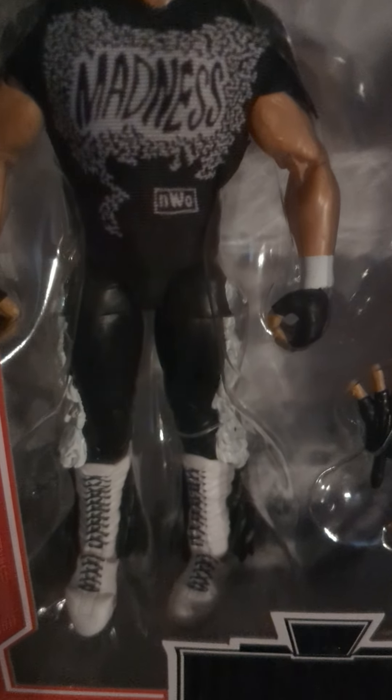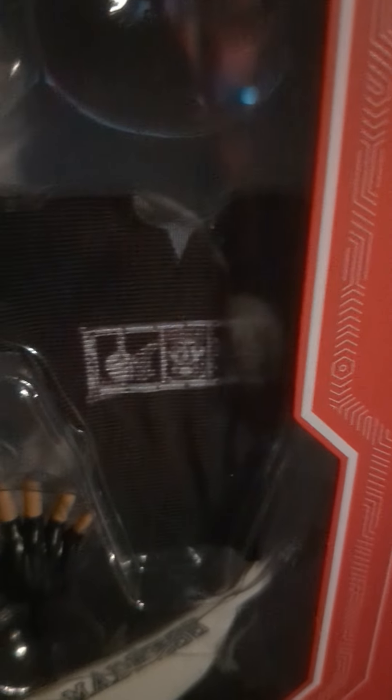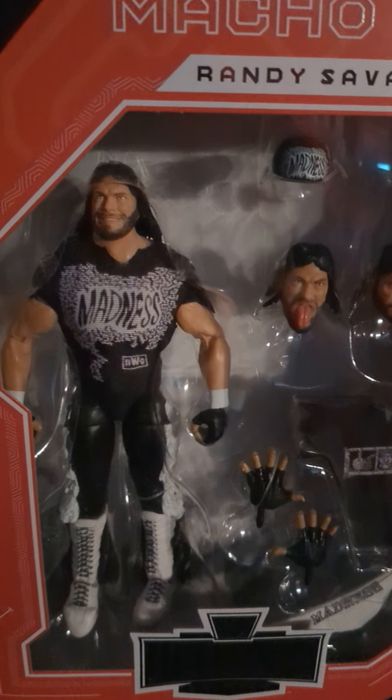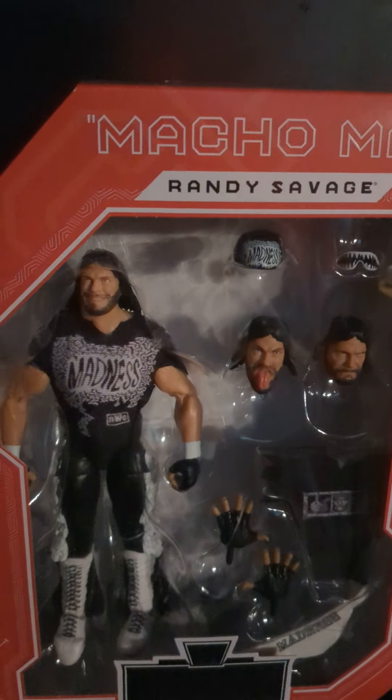Here's a good-looking picture of Savage — the Madness NWO shirt in white and black. You get the Madness bandana, the shades, a couple of different head scans, which is usual for the Ultimate Edition, along with hands. And then you have the shirt — if you were watching wrestling during this time, you know what this shirt is. I still have one of these shirts, believe it or not. I actually got a couple of these; my youngest daughter wanted one so I got her one too.